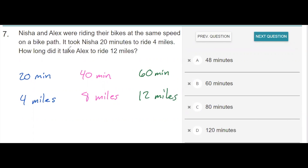Since the question is asking how long it took Alex to ride 12 miles and they rode at the same speed, it would take them 60 minutes to travel 12 miles.